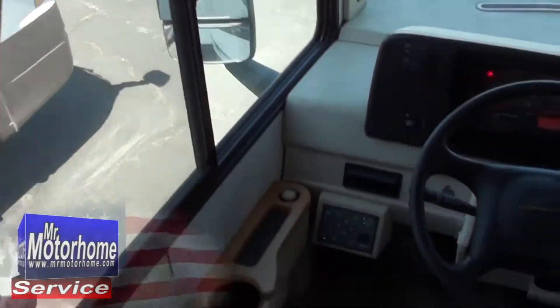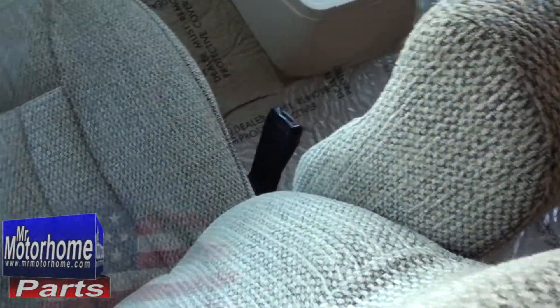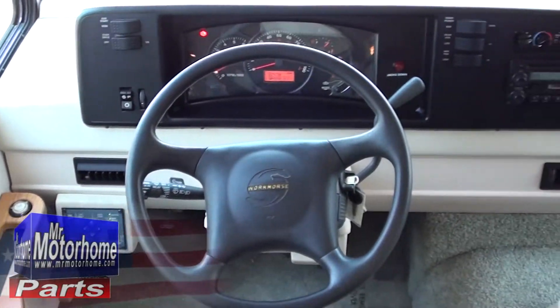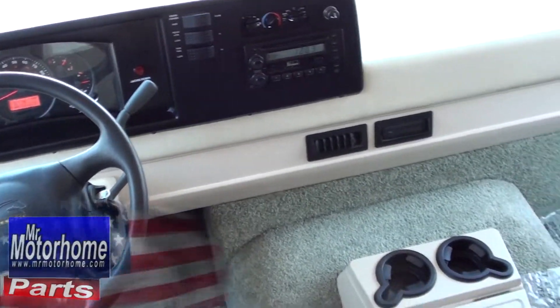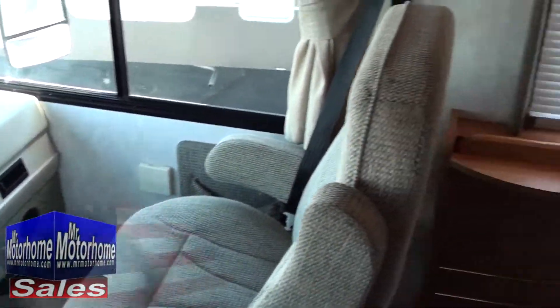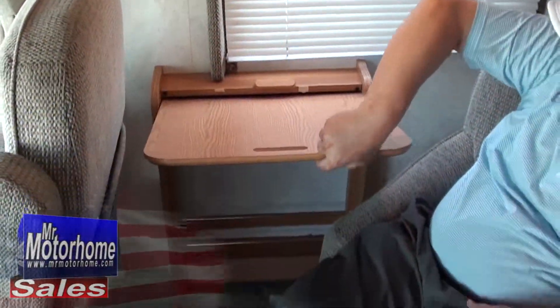Now look at these seats — you can really tell how well taken care of something is by how good a condition the seats are in. You have easy access to all your controls right there, including a nice radio. The AC blows cold as heck. The nice leveling system is right here. In addition to that, I've even got a nice little pullout tray so I can grab my McDonald's and go ahead and have a meal, no problem.